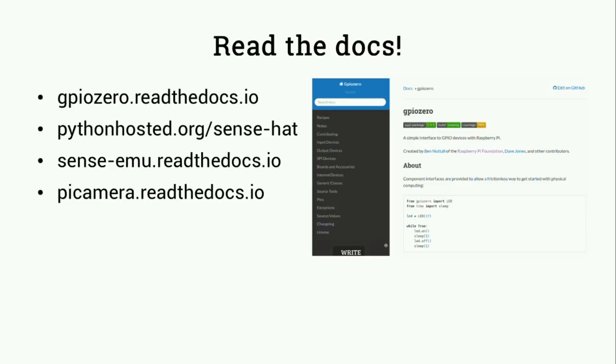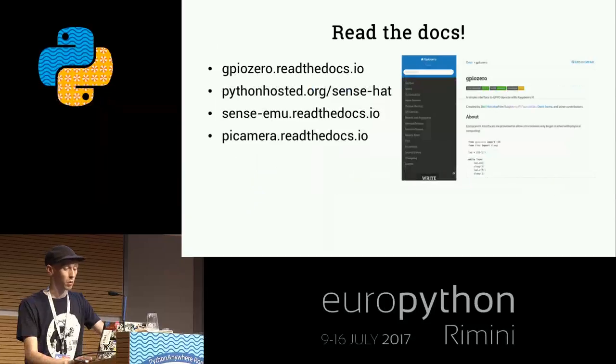Do take a look at the documentation for some of these projects. The GPIO Zero docs are on ReadTheDocs, and you've got the Sense HAT library and Sense EMU as the desktop emulator, and Pi Camera as well on ReadTheDocs - they all have really good documentation.